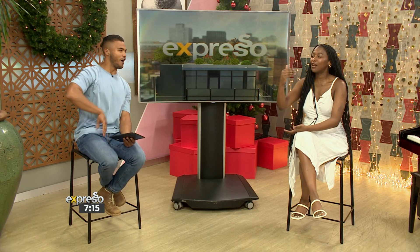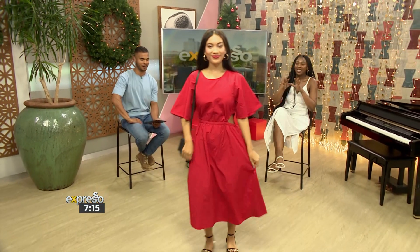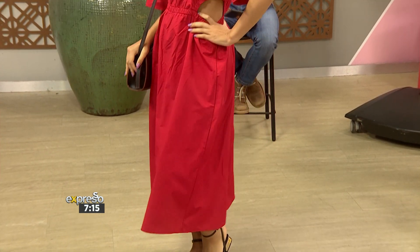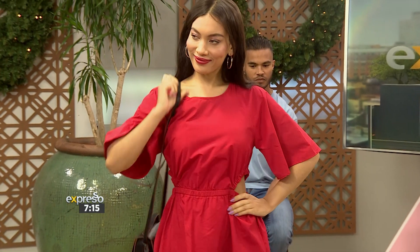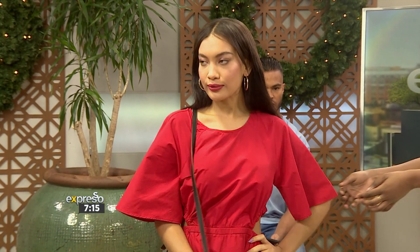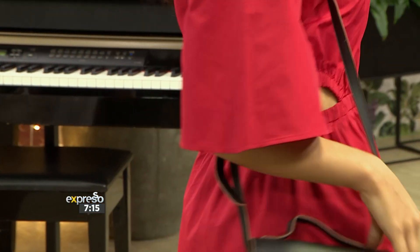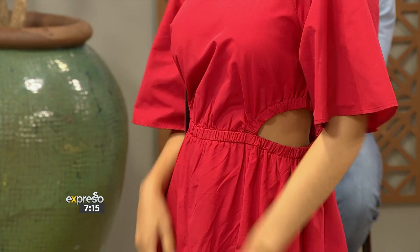I'm sure Mzanzi's definitely seeking some inspo for summer. So let's bring in our models — one at a time. Model number one. The lady in red is here. So here we've got a beautiful red, bold color. Summer is about bold colors and taking big chances. But what I love is the really nice cutout detail here. There's a really good play of showing a bit of skin, but in a way that's really tasteful and quite playful.